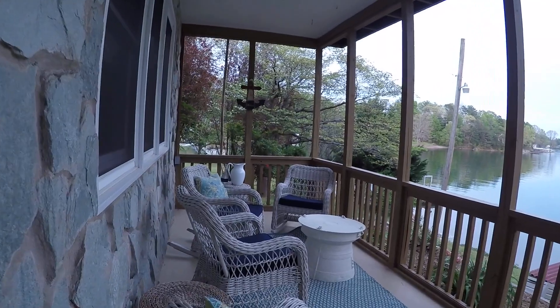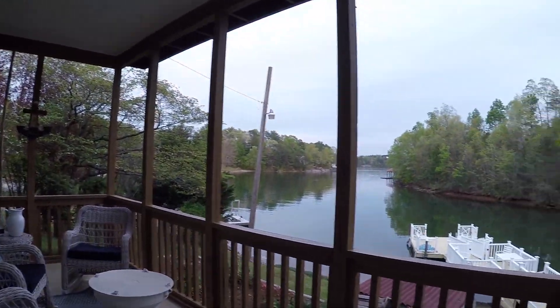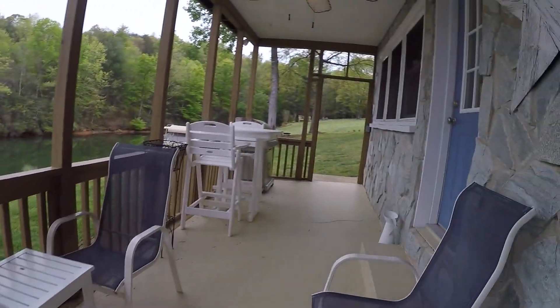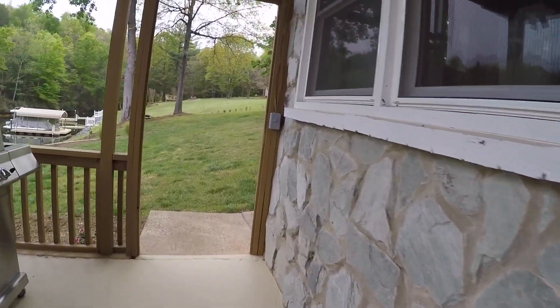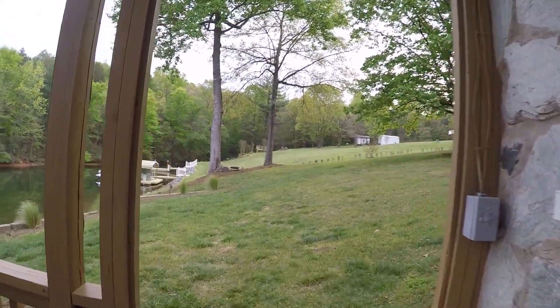From here we'll walk outside onto this front porch. This is the same size as the one upstairs and could be screened in — it's not at the moment — but it's a great porch. The foundation of this property is cinder block, covered with field stone.